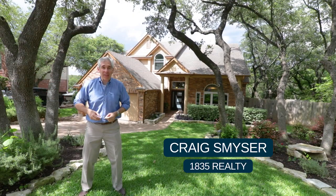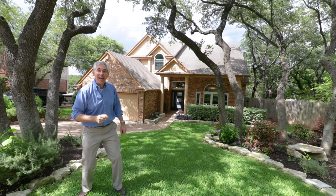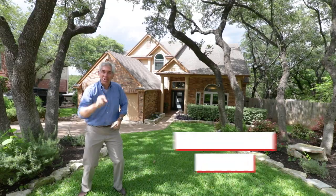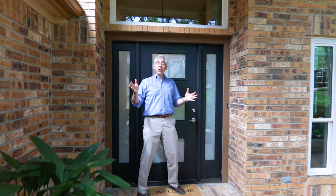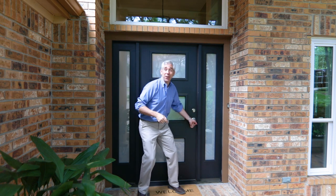Greetings, I'm Craig Smeiser with 1835 Realty. I'm channeling my inner Billy Mays to tell you about the world's greatest home, 3913 Latimer Drive in Steiner Ranch. Are you searching for a home that has everything you want? Tired of looking at homes that just don't cut it? Then this home is for you.